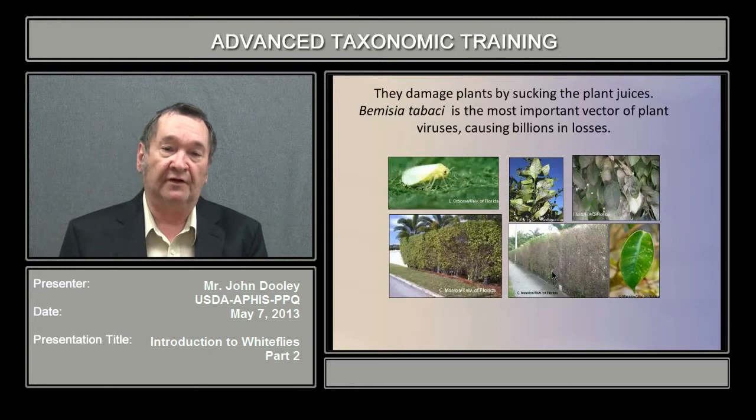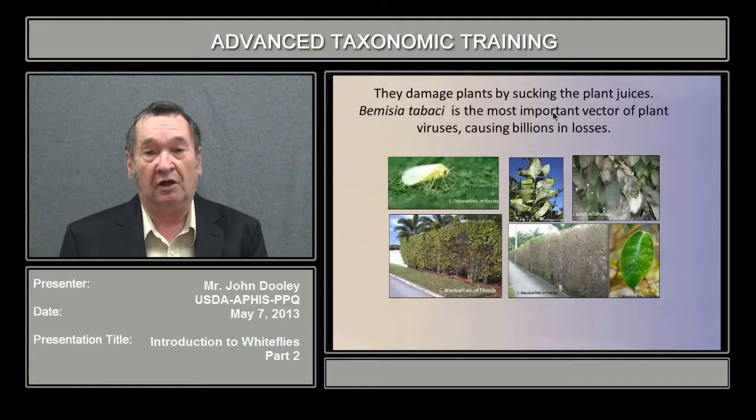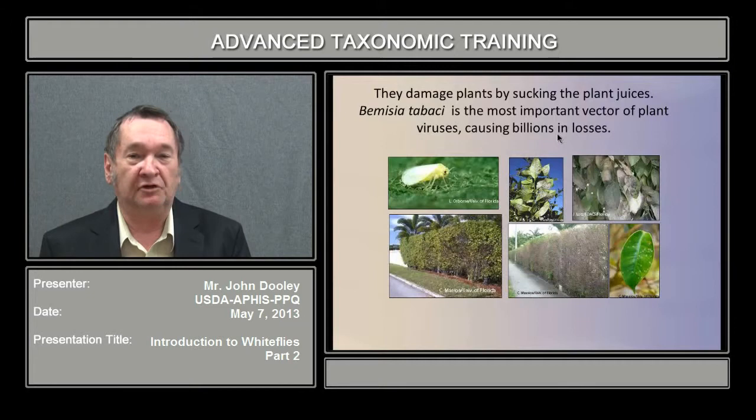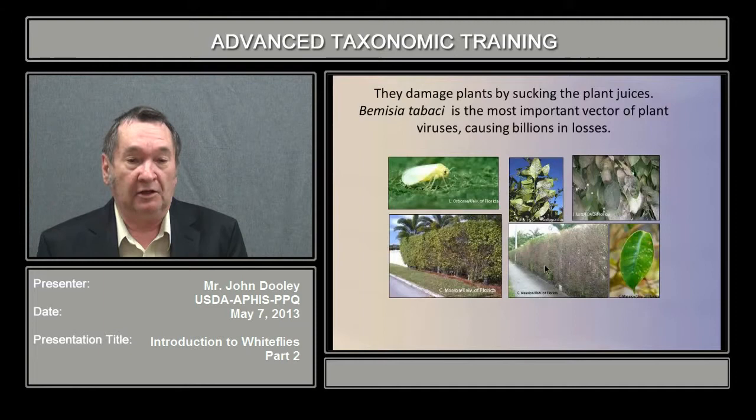They damage plants by sucking the plant juices. Bemisia tabaci is the most important vector of plant viruses — over a hundred viruses — causing billions in losses. In the 1990s, India had a 70% loss of their cotton crops due to Bemisia tabaci biotype Q alone. You can also see the destruction of trees by the ficus whitefly, where they basically defoliate the leaves or cause chlorosis, causing a lot of damage.